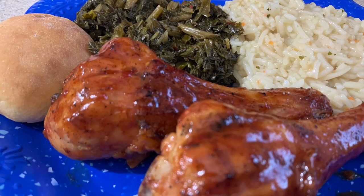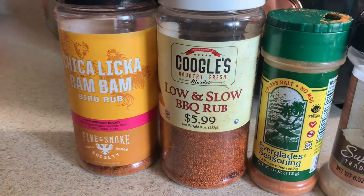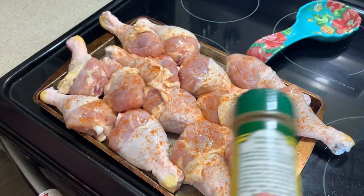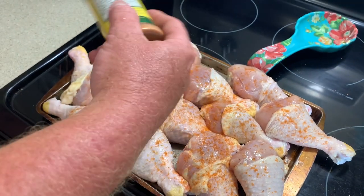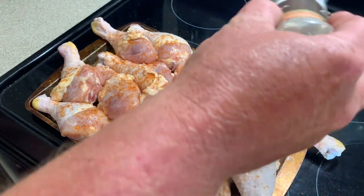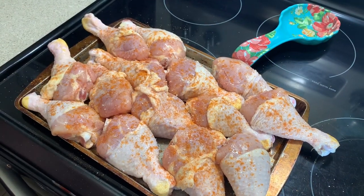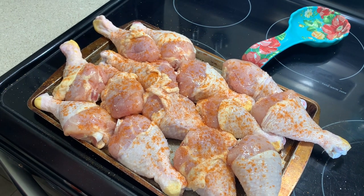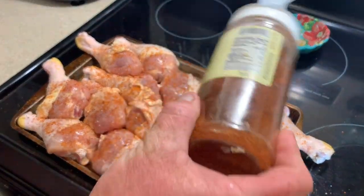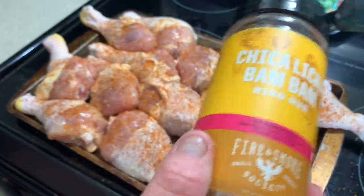For the next dinner, my husband grilled some chicken legs. I opened up a can of greens and made some rice sides, and I also baked some rolls. To season our chicken, we used some chicken liquid bam bam, some low-and-slow barbecue rub, some Everglades seasoning, and some garlic salt. He seasons them on both sides, and lastly whenever he has just a few minutes before the chicken is all done, he adds a little bit of barbecue sauce to each chicken leg.